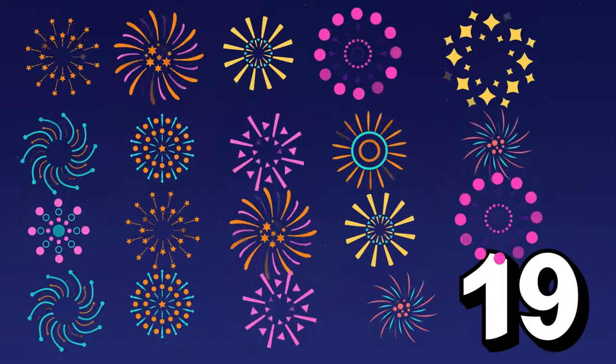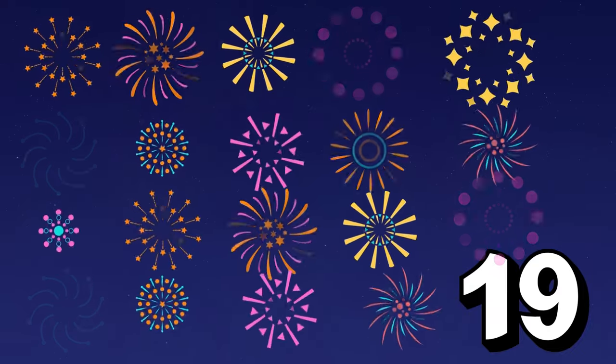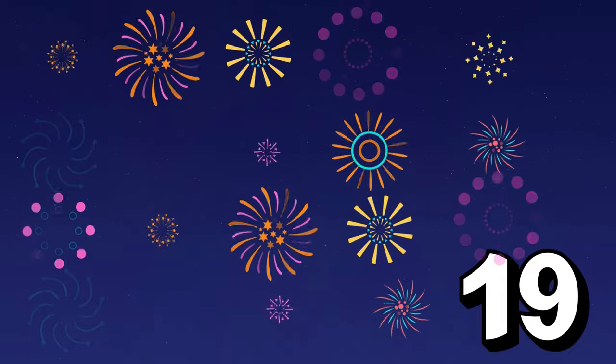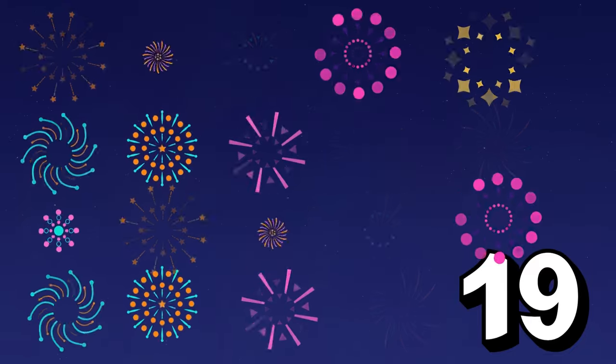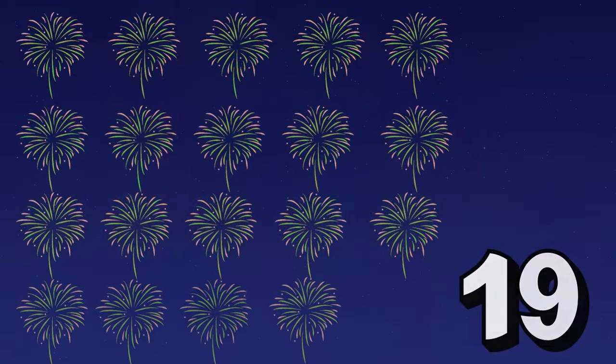Prepare for a grand finale! Nineteen dazzling fireworks burst in a celestial display! Nineteen dazzling fireworks! Say nineteen with me! Nineteen! Fantastic! Count each explosion! One, two, three, four, five, six, seven, eight, nine, ten, eleven, twelve, thirteen, fourteen, fifteen, sixteen, seventeen, eighteen, nineteen! Spectacular counting!